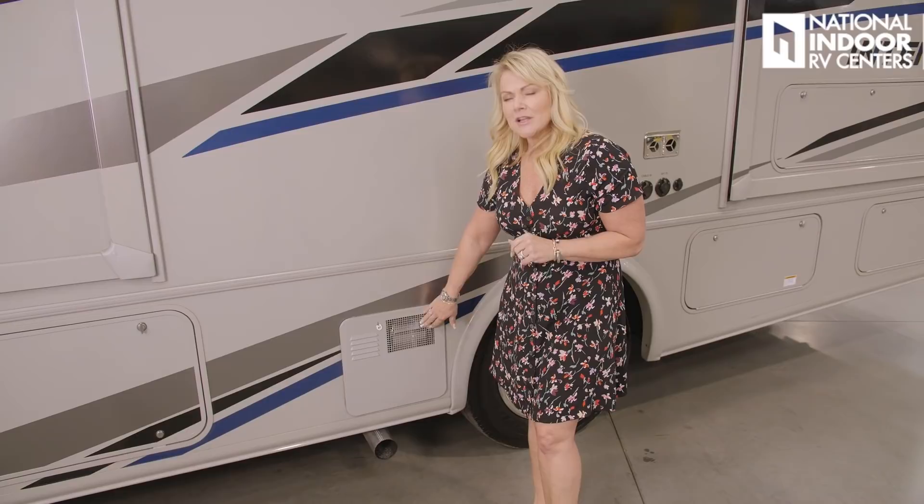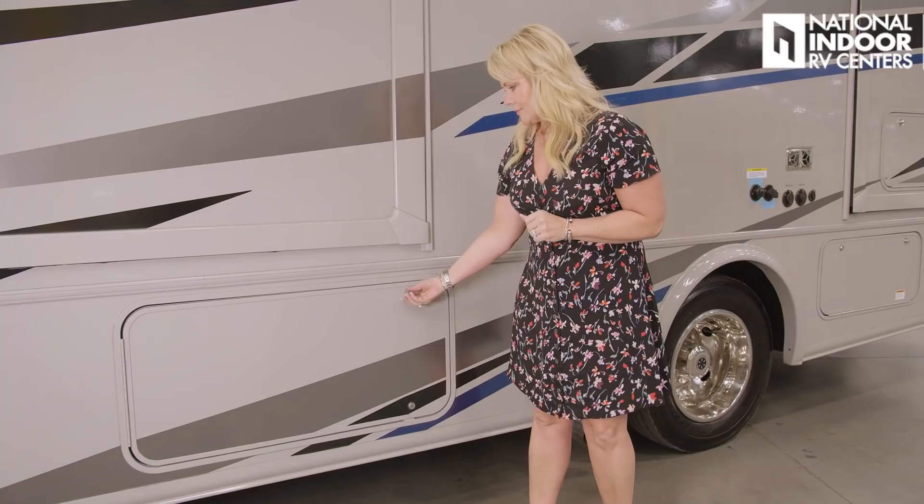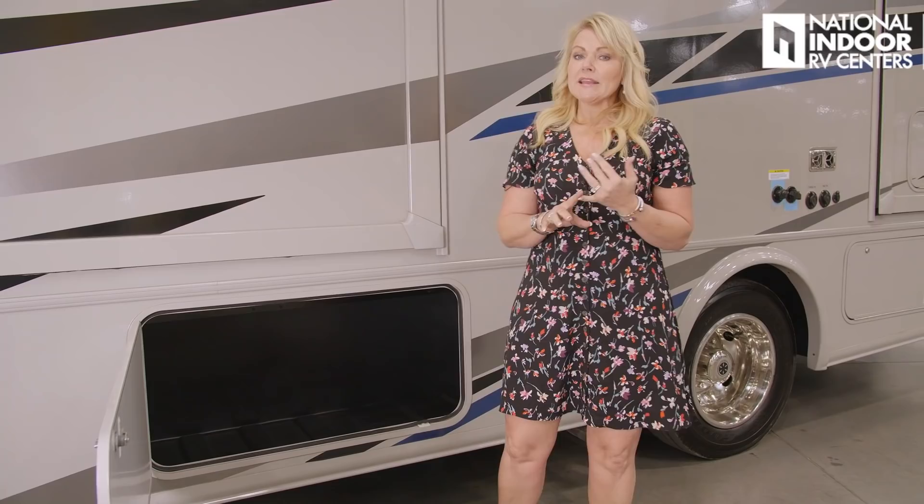Here's our six-gallon turbo water heater — that means you'll be able to get about three military showers or one nice long 15-minute shower. And here is the exhaust for our engine. It's really nice when they put that on the driver's side of the coach along with the generator exhaust, so you can enjoy the patio and the outdoors on the passenger side without any exhaust fumes.